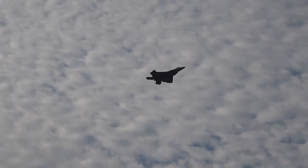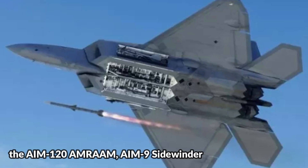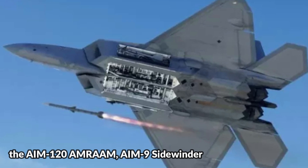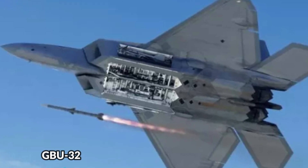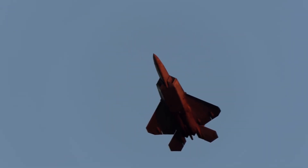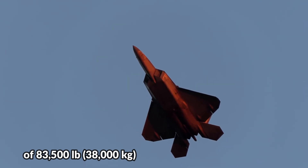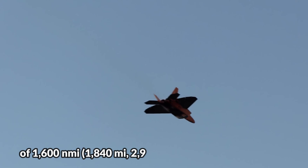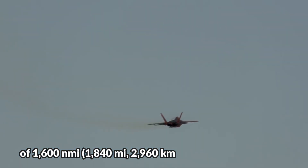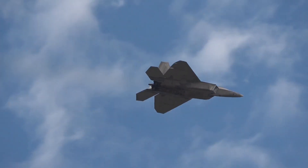The F-22 is capable of carrying a range of air-to-air and air-to-ground missiles, including the AIM-120 AMRAAM, AIM-9 Sidewinder, and GBU-32 JDAM. The F-22 has a maximum takeoff weight of 83,500 pounds and a range of 1,600 nautical miles — 1,840 miles or 2,960 kilometers — with external fuel tanks.